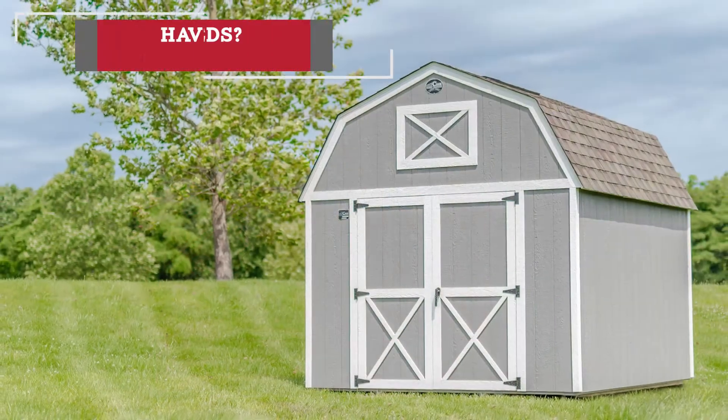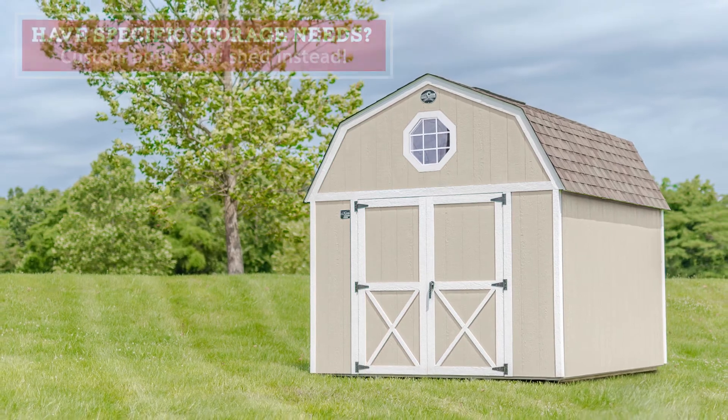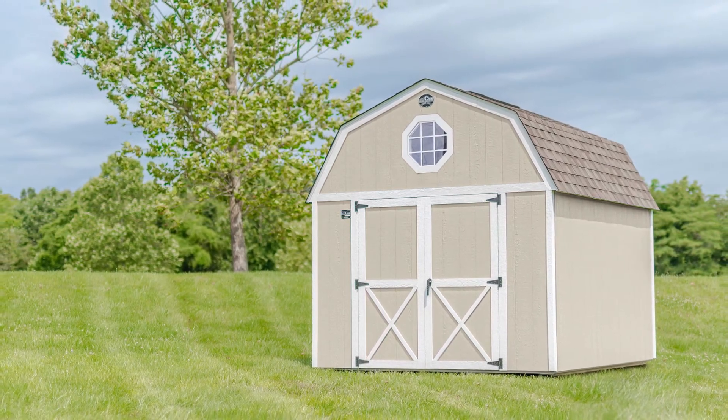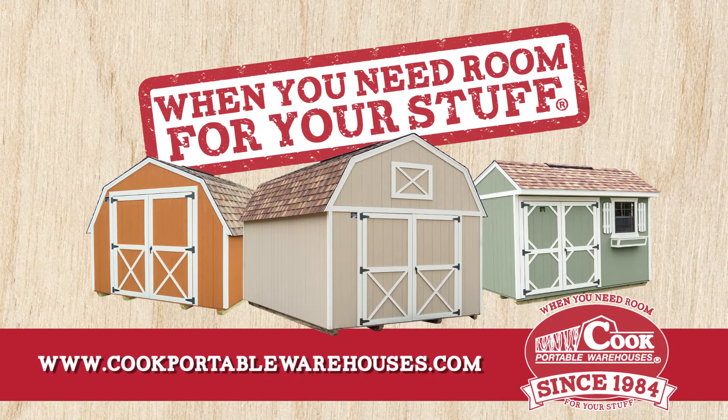But even if a used shed isn't available, with Cook you can customize any of our shed styles. We want to make sure you get the exact storage space you need. When you need room for your stuff, visit a Cook portable warehouse dealer near you.